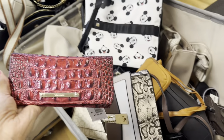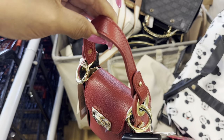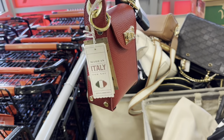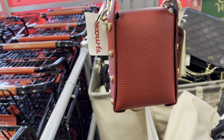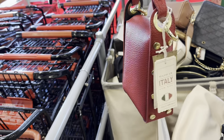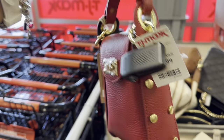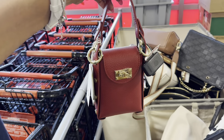I also saw this beautiful leather crossbody — Italian made! Isn't this cute? So nice, and they also have a nice shoulder strap. This beauty is $30 — I'm loving it though.